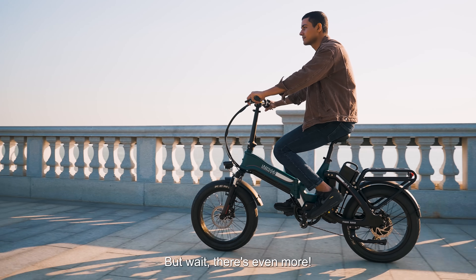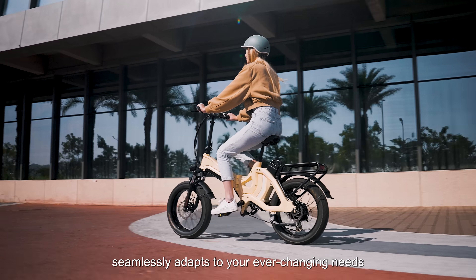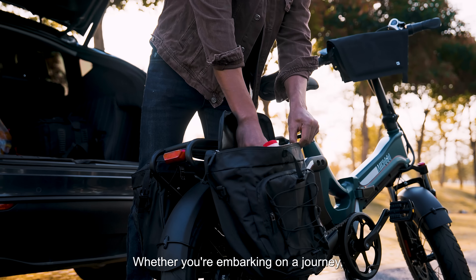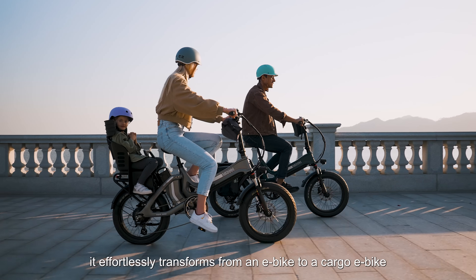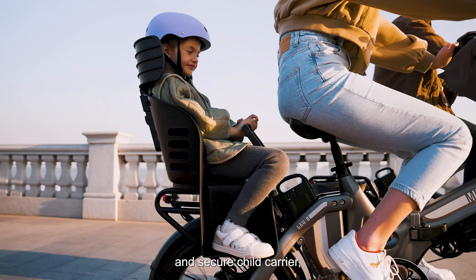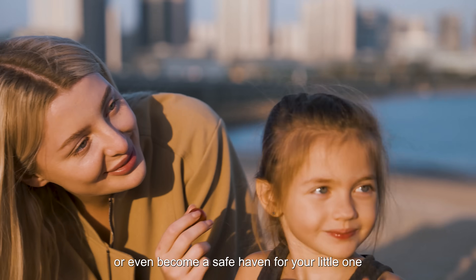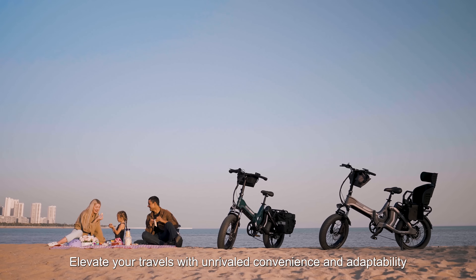But wait, there's even more! The Mihogo One seamlessly adapts to your ever-changing needs. It's the ultimate choice for families on the move. Whether you're embarking on a journey, heading to the store, or making memories with your loved ones, it effortlessly transforms from an e-bike to a cargo e-bike and secure child carrier, ready to handle your groceries, your belongings, or even become a safe haven for your little one.